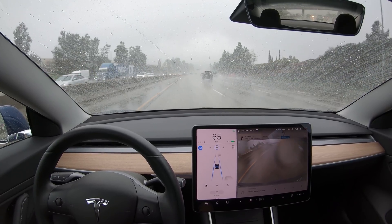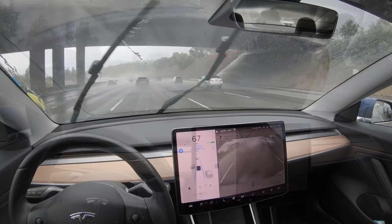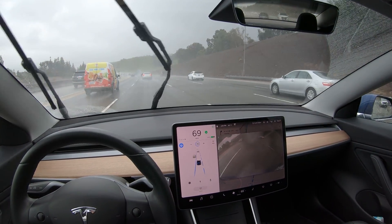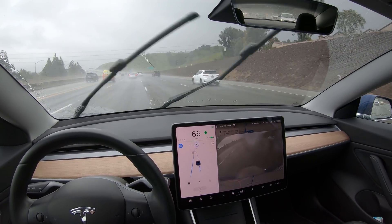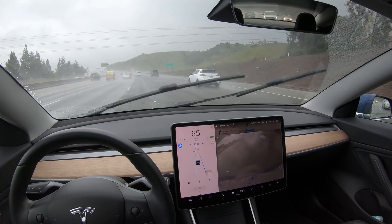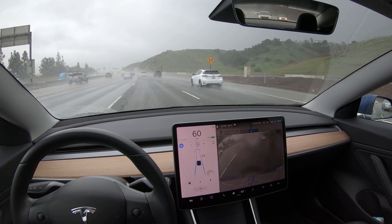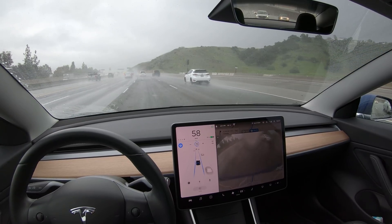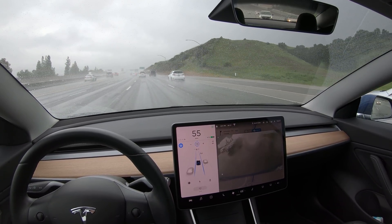Well, that will about do it. If you're researching to purchase a new Tesla and you found this video helpful, click on the link to find out how to get yourself 1,000 miles of free Supercharging. I've enjoyed having you along for the drive — hope you have a really great day and see you in the next video.